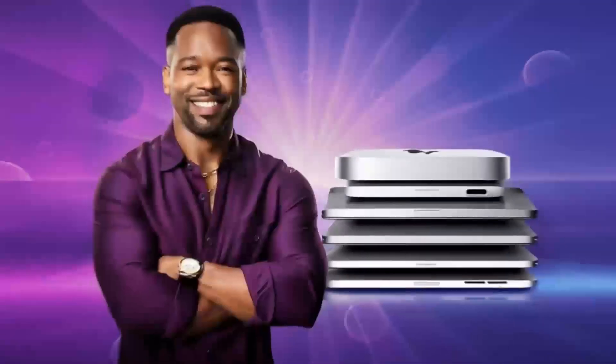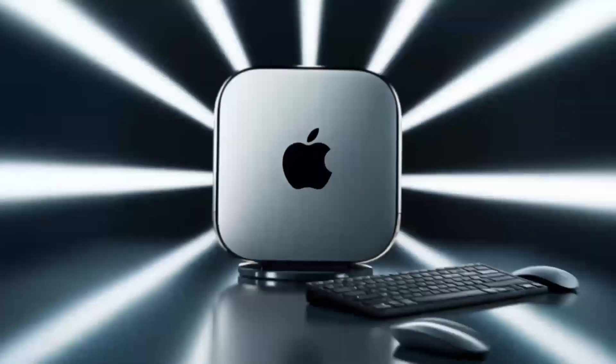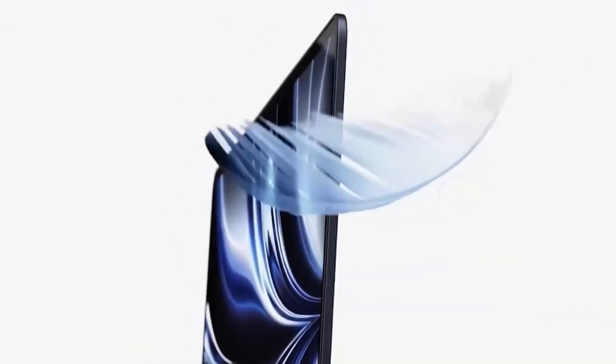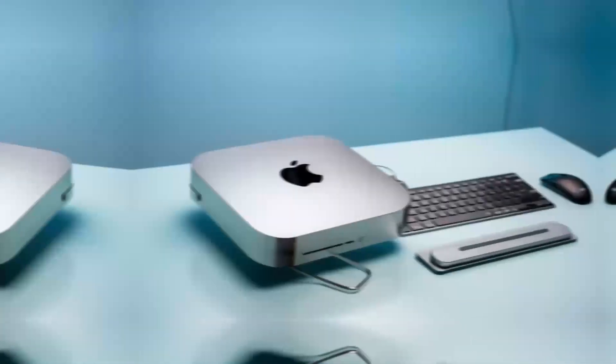The Mac Mini M4 also comes with a range of connectivity options, making it easy to hook up all your favorite devices. From USB ports to an HDMI port, you can connect everything from external hard drives to 4K displays. This level of connectivity ensures that you can use the Mac Mini M4 in whatever setup works best for you, whether that's a simple home office or a complex professional studio. The ease of connecting peripherals and accessories enhances the overall user experience.